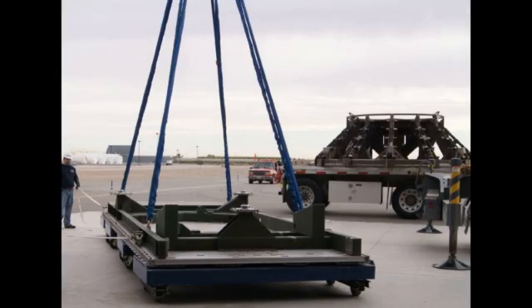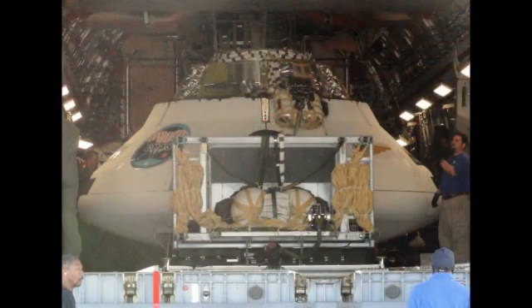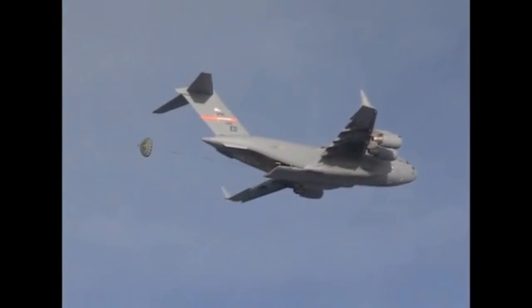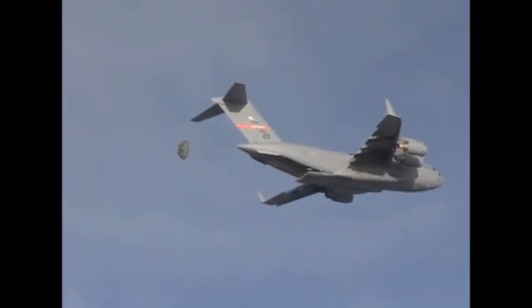Hi, my name is Chris Johnson, and I'm the project manager for the Orion Capsule Parachute Assembly Project. What you are about to see in this video is the third Engineering Development Unit airdrop test performed on February 29, 2012, at the U.S. Army Yuma Proving Grounds.